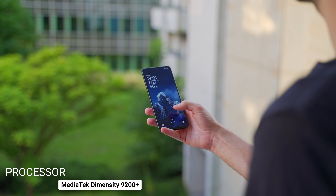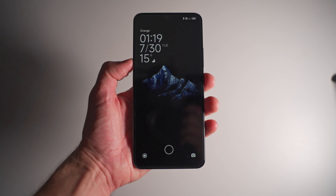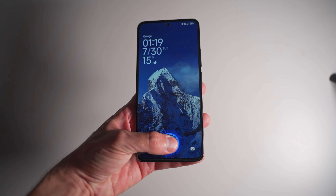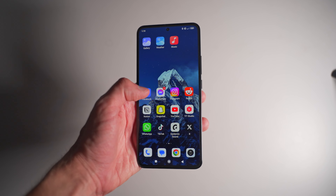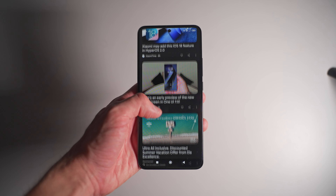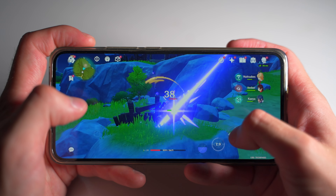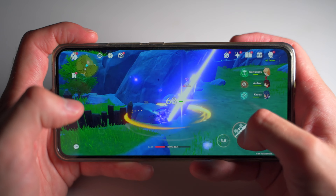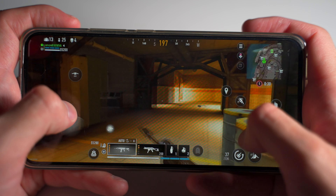It works on the MediaTek Dimensity 9200 Plus and you can definitely feel that it's a very strong chipset. I know a lot of people are looking for Snapdragon when they're looking for a premium smartphone, but MediaTek has really pushed their boundaries in recent years. With the Dimensity 9200 Plus, you can actually play pretty much all modern games on your smartphone in high settings.